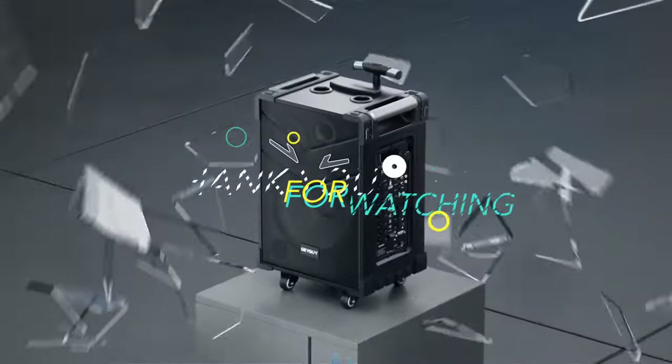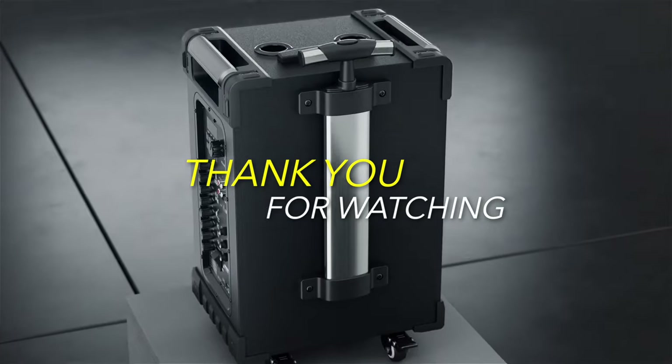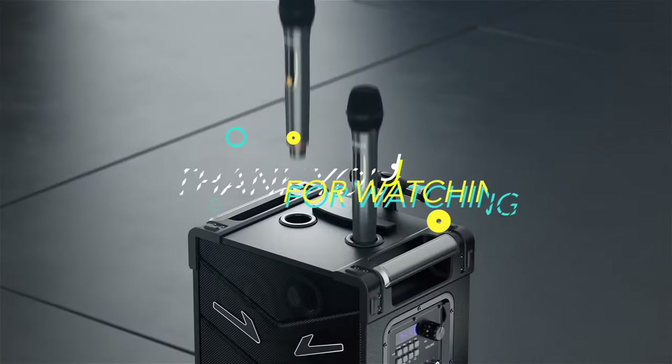And there you have it folks — the best PA systems of 2023 that are set to redefine your audio game. We hope you found the perfect match for your needs.